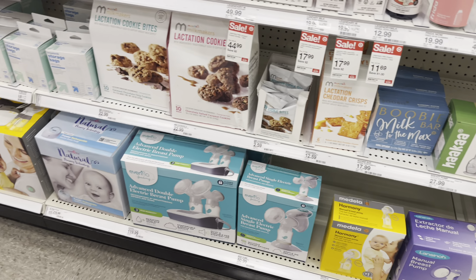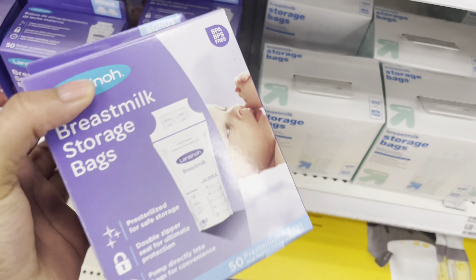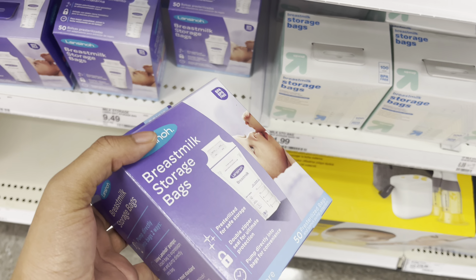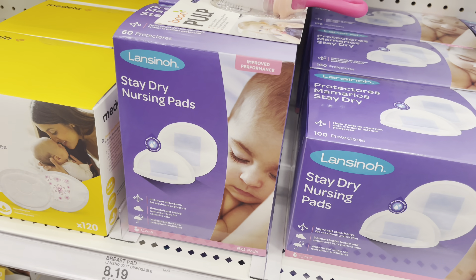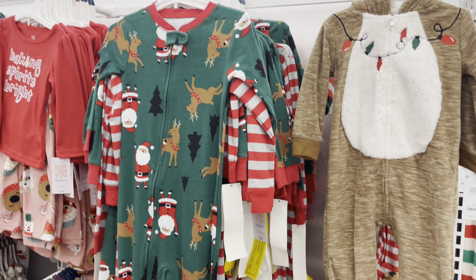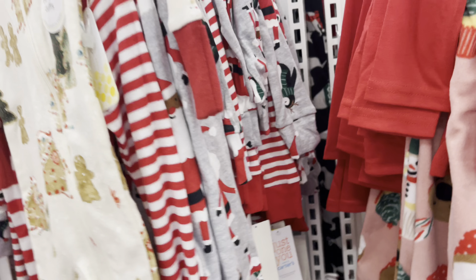I'm getting a breast pump with my insurance, but I think I want to get this breast milk storage. Y'all, if you can hear me it's because I have on a mask, and I need the nursing pads. I think I want to do this one. I can't wait for Christmas because look at these cute onesies.